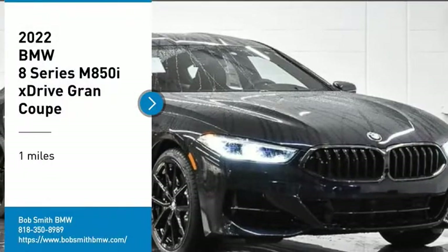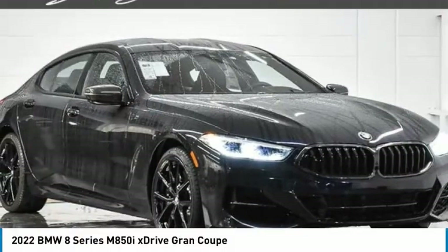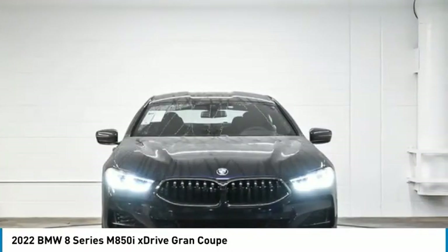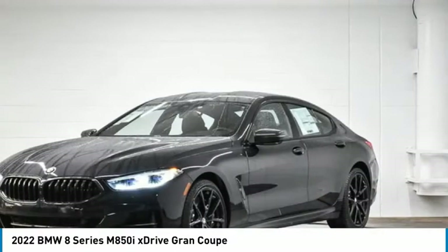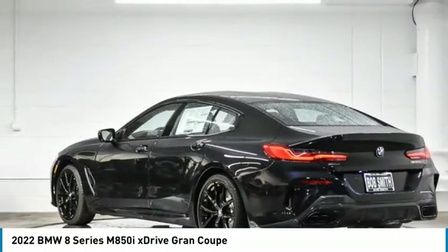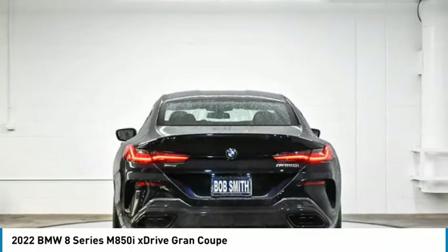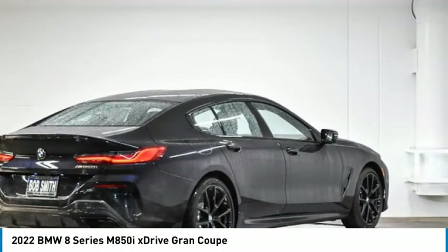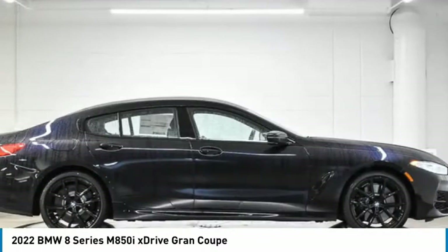Make a great choice today with the 2022 BMW 8 Series. The BMW 8 Series was born to cover lots of road, and in a hurry. It comes with a powerful engine that you expect with a BMW. It was BMW's flagship car and one of the first vehicles to be fitted with an electronic fly-by-wire throttle.